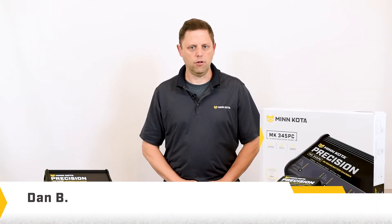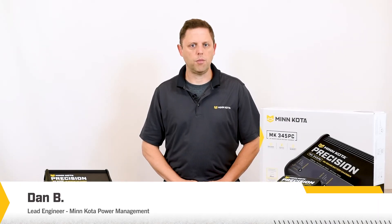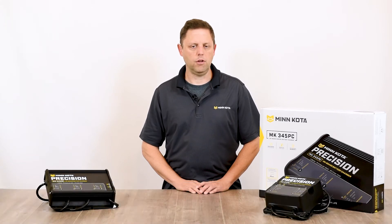Are your batteries performing like they should? Do you find yourself buying new batteries every year? One potential suspect could be sulfation.